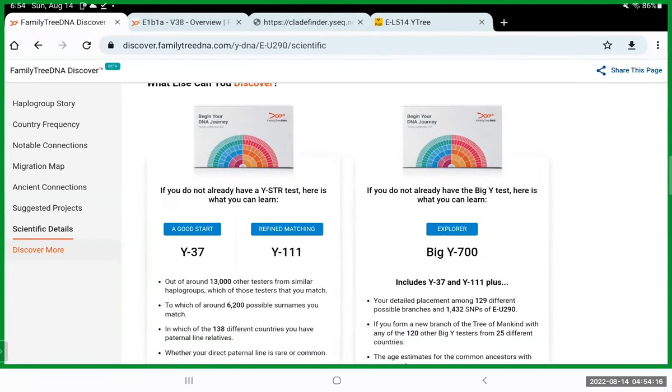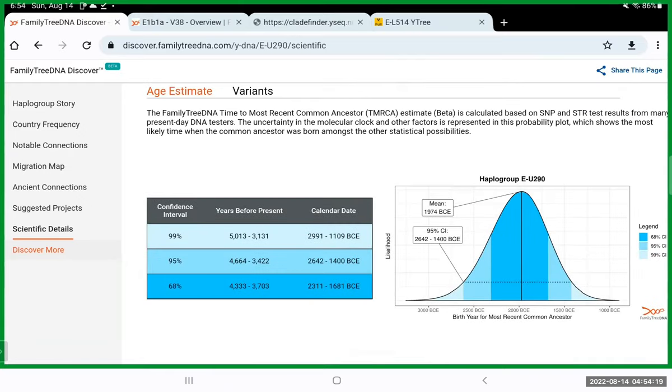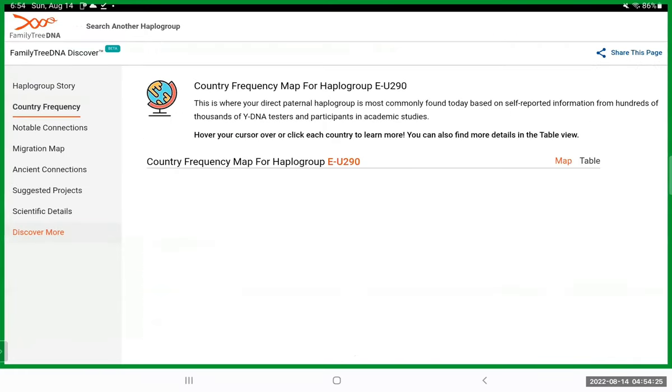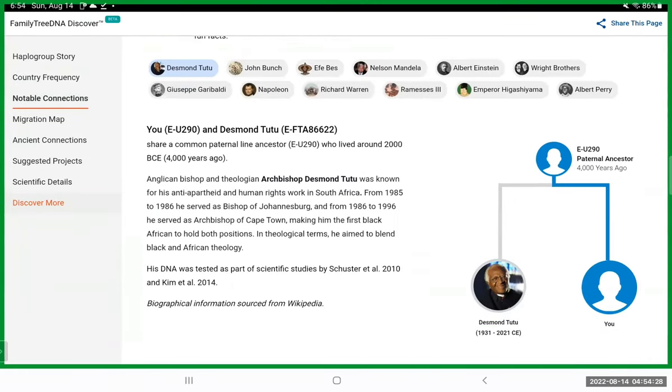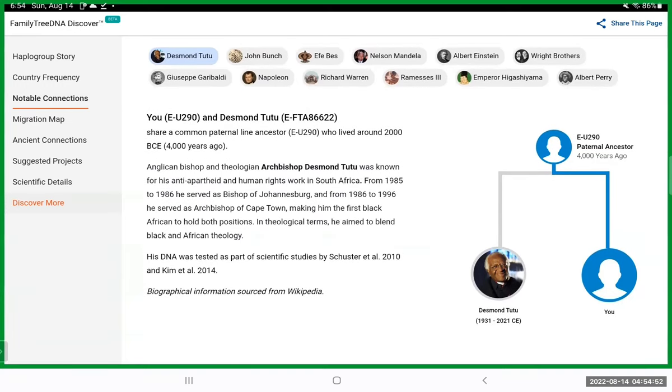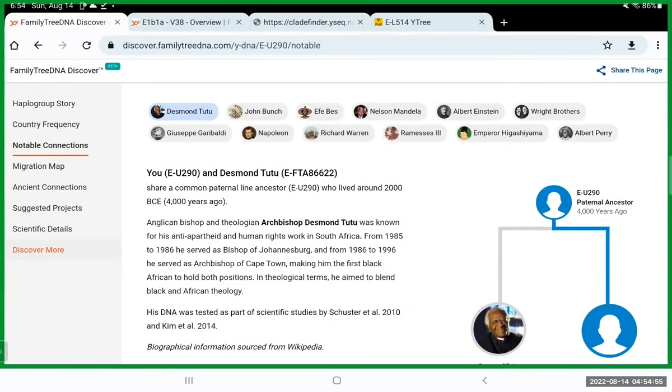The 'Discover More' section is selling you the test. But the haplogroup story and the notable connections — especially when you can find those connections from 4,000 years ago — I would definitely take screenshots of all this and create a report to share with your family. Take that to your grandfather's son, show him this is your haplogroup, and explain the next step is the Y-DNA 37 marker test.